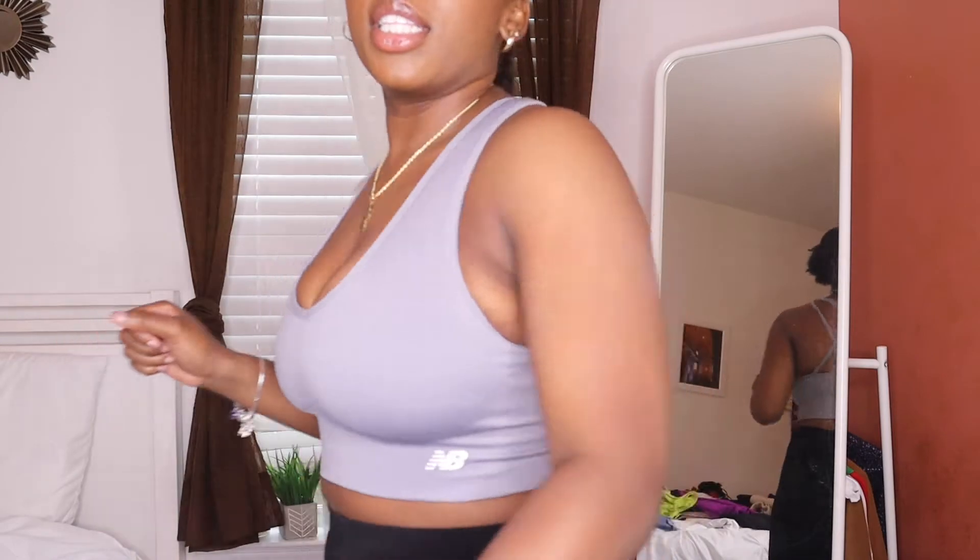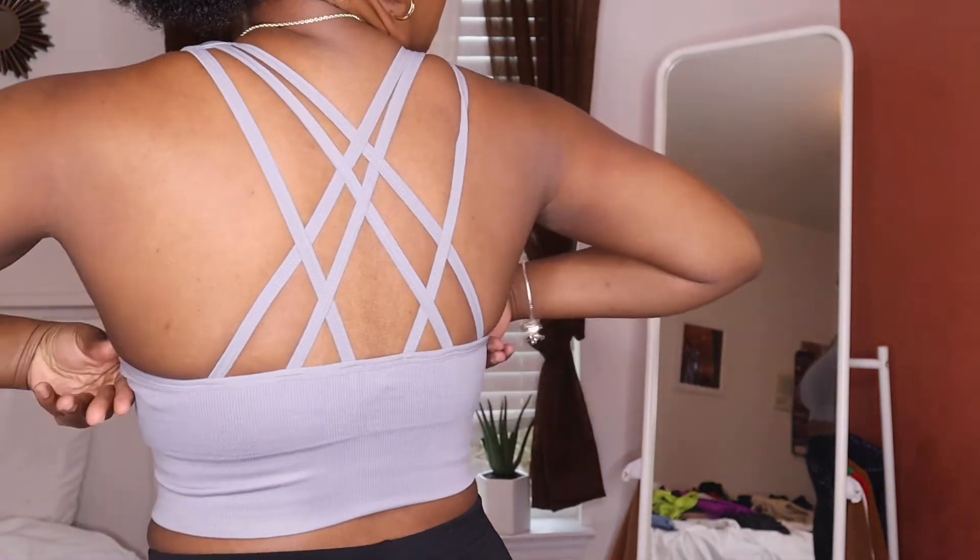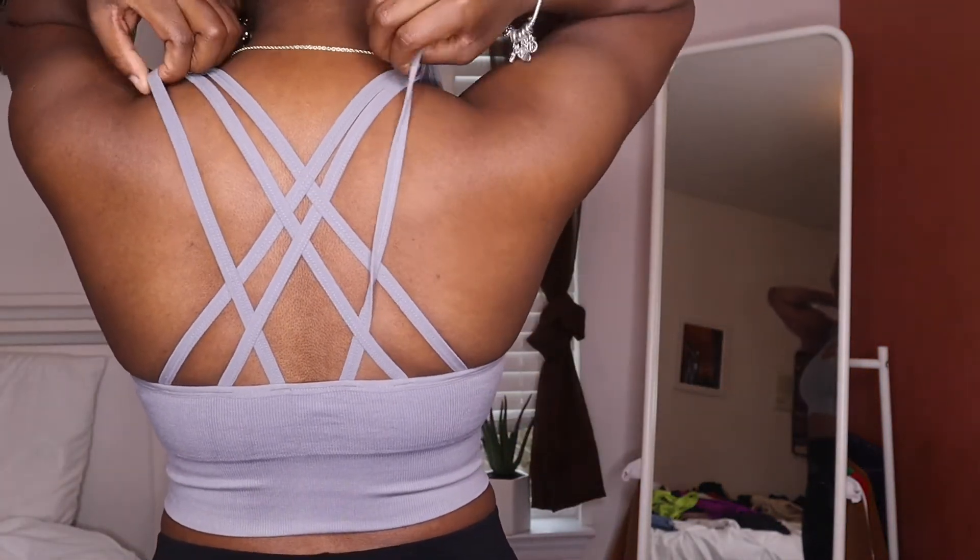The next one is also New Balance, also got it in a small, also low impact, and also comes with padding but I took it out. Look at this back — get into it! Honestly, this might as well be a top, not just a sports bra. It's low impact so it doesn't do the most for the boobs, but for an arm day or light cardio it's fine.